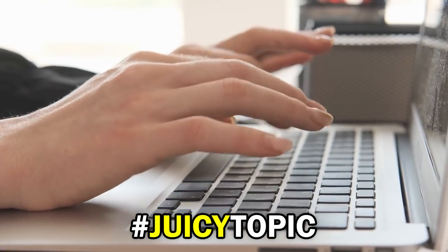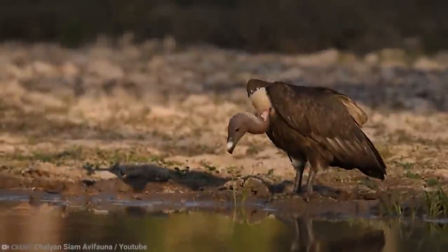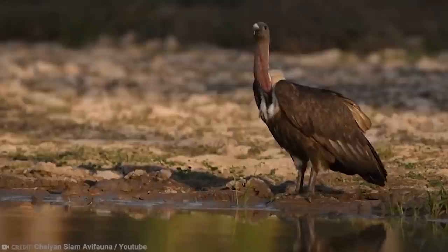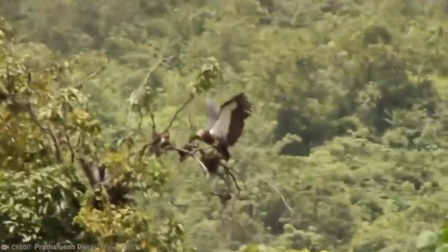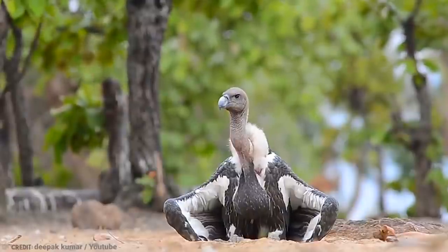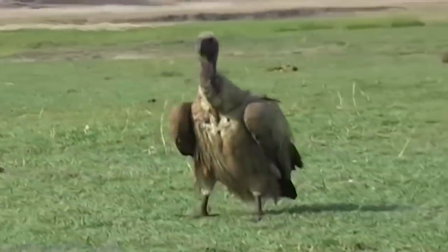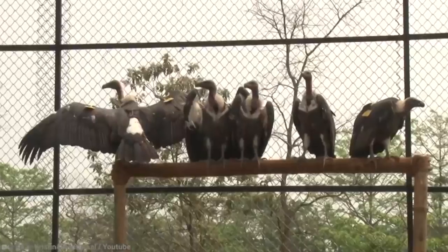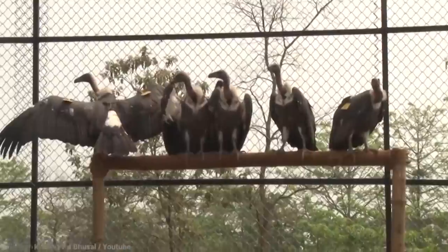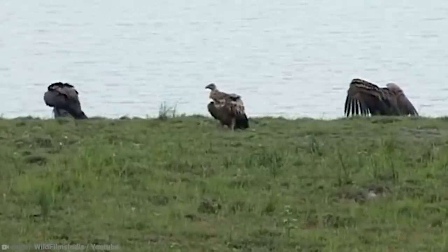Let's move on to the next one. Number 14: White-Rumped Vulture. Up until the 1980s, the white-rumped vulture was considered to be the most abundant large bird of prey in the world. But in 2000, the bird was listed by the IUCN Red List — the global inventory of threatened species — as critically endangered. What was once a population of several million is now believed to be less than 10,000 individuals.